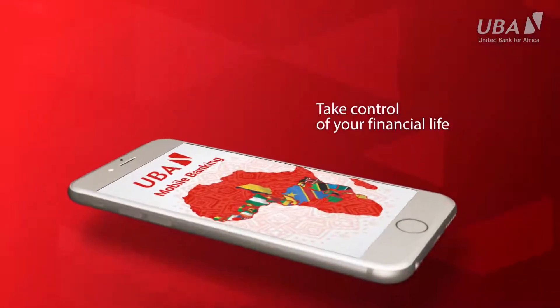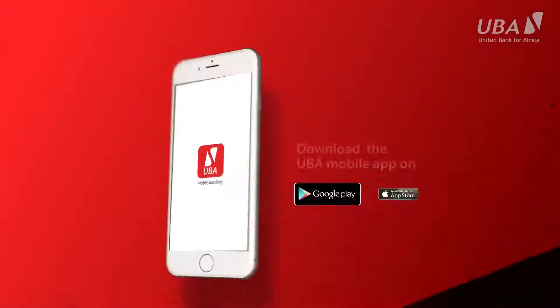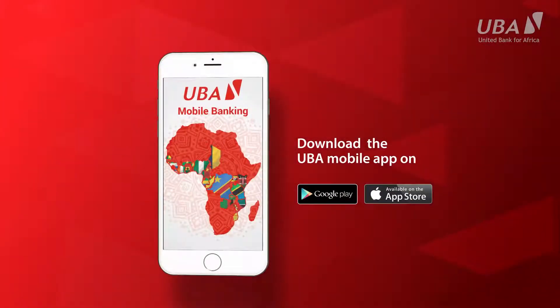There's a way to absolute control of your financial life, and that is with the new improved UBA mobile app, available on both Google Play and Apple Store.